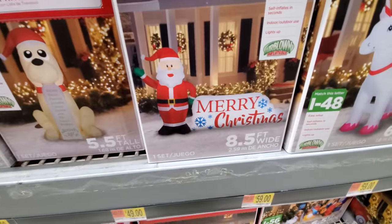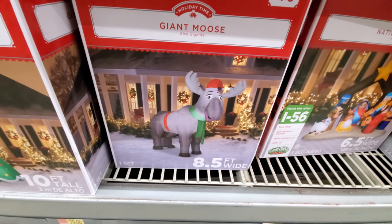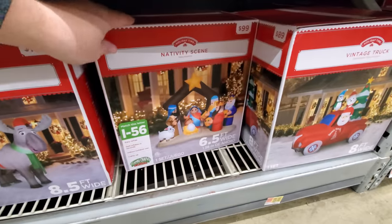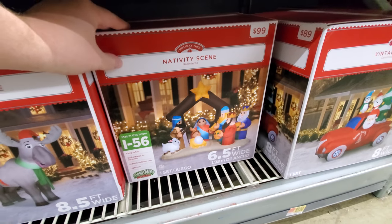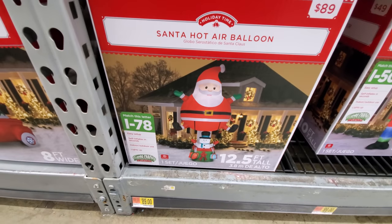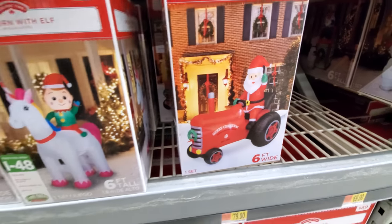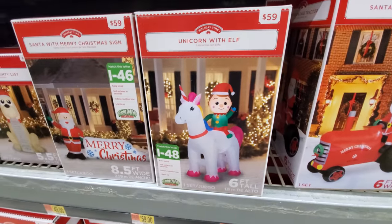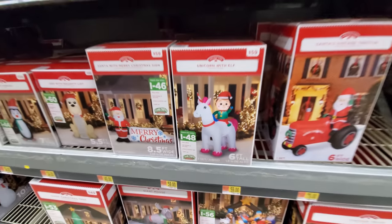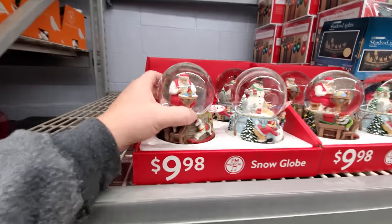I don't think we saw this one in the other store. Look — a giant moose, I don't think we saw that one either. Or this — a nativity scene, I love that. Here's our hot air balloon — no, we did see that, I love that one. Santa on a vintage tractor. A unicorn with an elf riding it — I don't think we saw that one either. Here's a wiener dog — I think we saw that one in the other store.